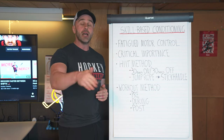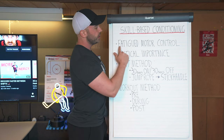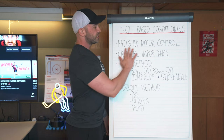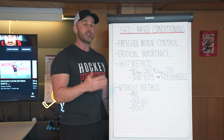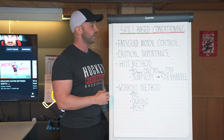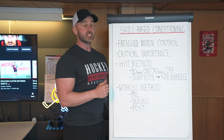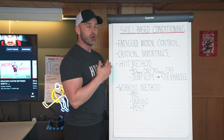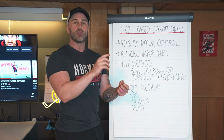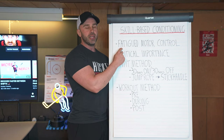So if you want to be on the cutting edge of real hockey training, then you have to become familiar with something known as fatigued motor control. Fatigued motor control is what it's known as if you look up this type of research within the scientific literature. But for ease of discussion, I like to call it skill-based conditioning, because fatigued motor control represents motor control — things like your coordination, your technical ability — performed in a state of fatigue.